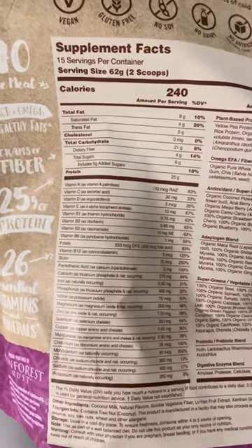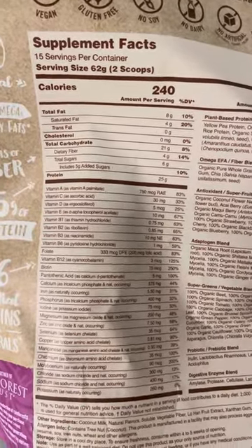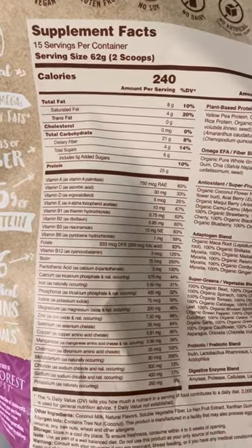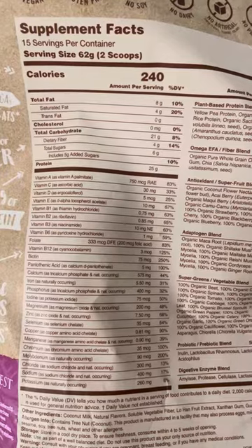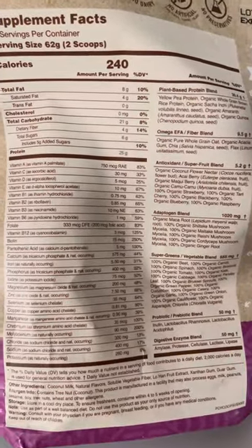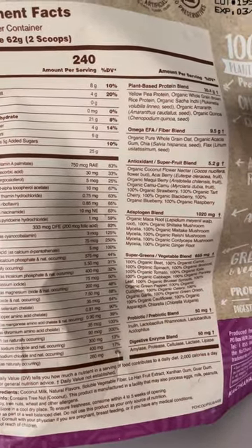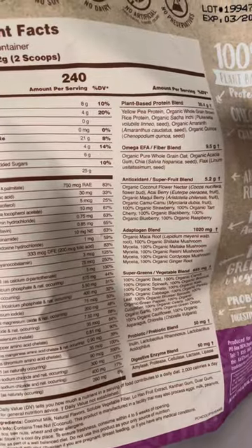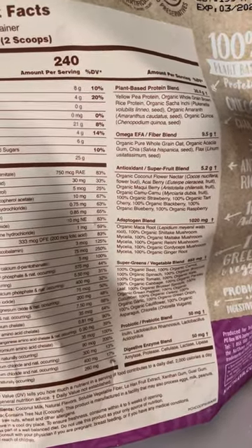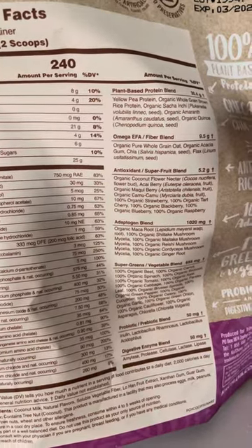Here we have the back of the bag. It has all those great nutrients. You can see the calories are 240, and it has everything you need. If you want to read it you can just pause the video. There's also an antioxidant super blend and a super fruit blend.